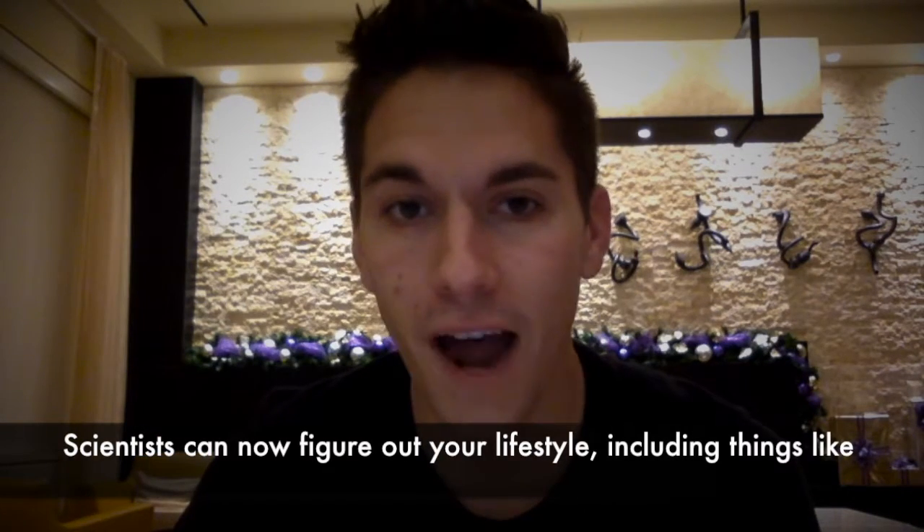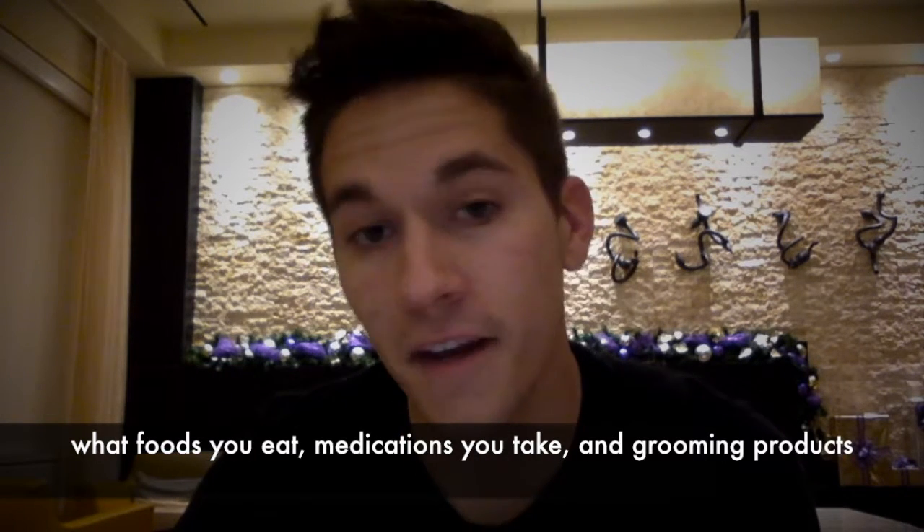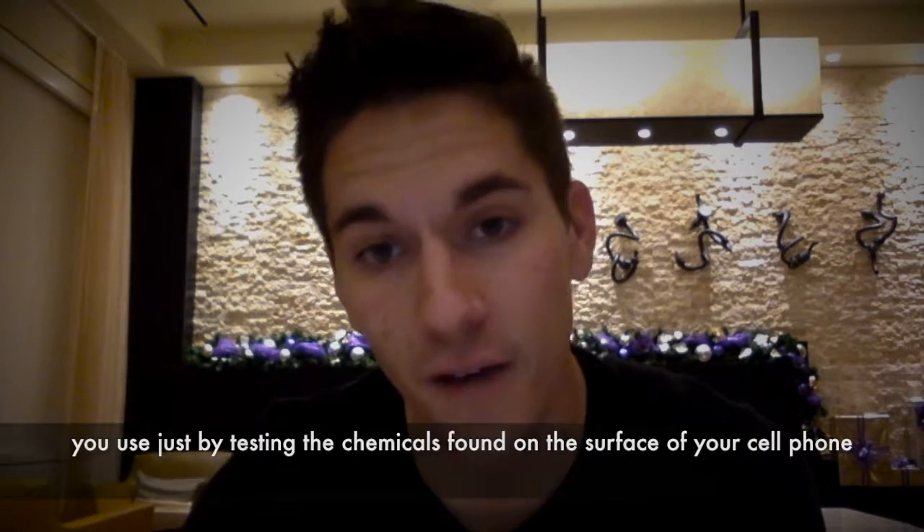Scientists can now figure out your lifestyle — including things like what foods you eat, medications you take, and grooming products you use — just by testing the chemicals found on the surface of your cell phone.